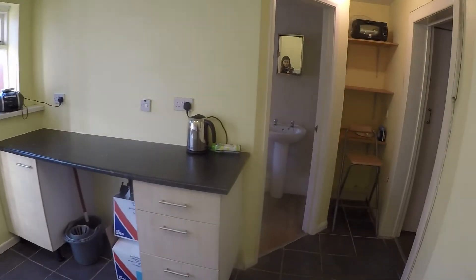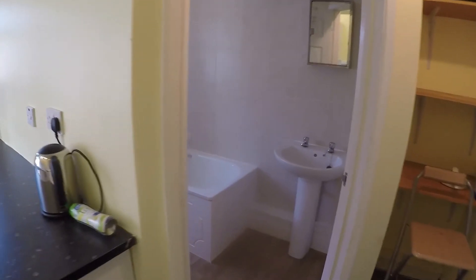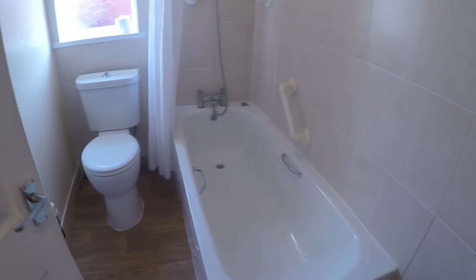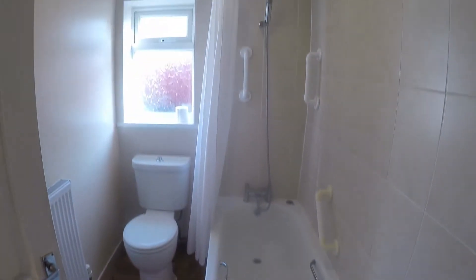You also have the main bathroom down here which is modern, with your white bathroom suite and your shower overhead bath.